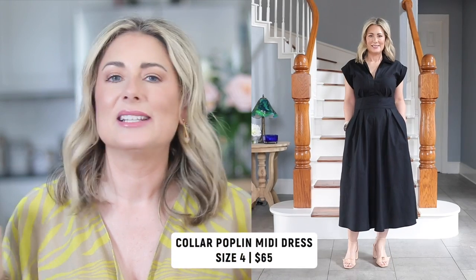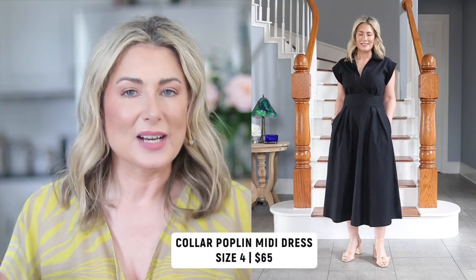Let's get into the haul. I fell in love with this first piece the minute I put it on — I felt super glamorous, almost Grace Kelly-like. It's a cotton poplin collared cap-sleeve midi dress with a very full and flowing skirt. It feels so luxurious. I'm wearing a size four; it comes in regular, tall, and petite, and four colors. I'm wearing mine in black.